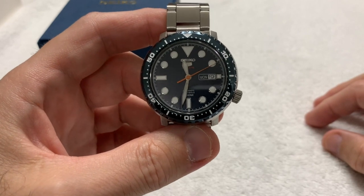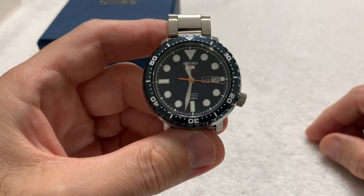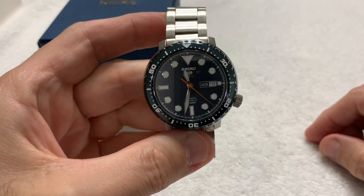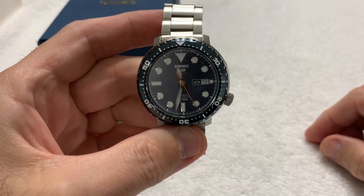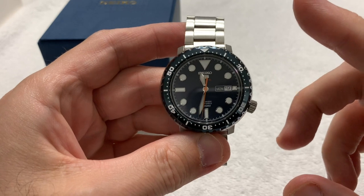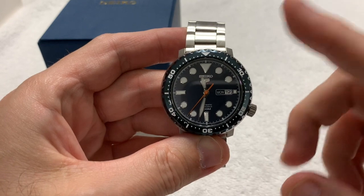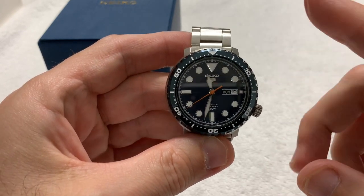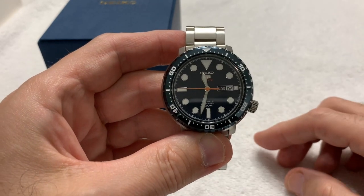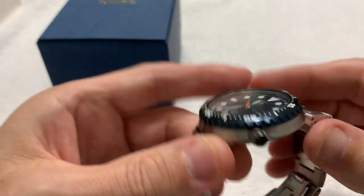It was $199 from Long Island Watch — a good deal. I didn't find it any cheaper anywhere else. Great price, arrived in a couple of days, well-packed, great service from LIW. I believe he's selling the silver one for $189, though it was sold out when I checked just before this video. The PVD was $219, and he still had this one and the PVD in stock when I checked a few minutes ago before starting the video. So there is stock if you want one.